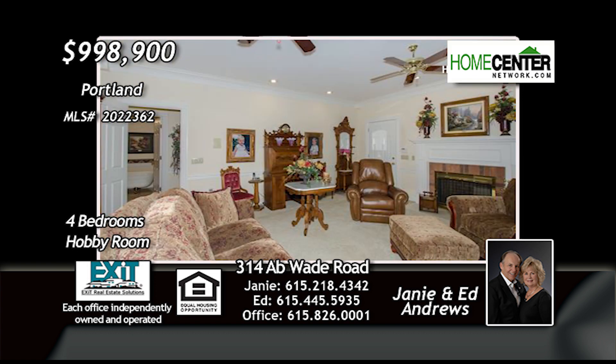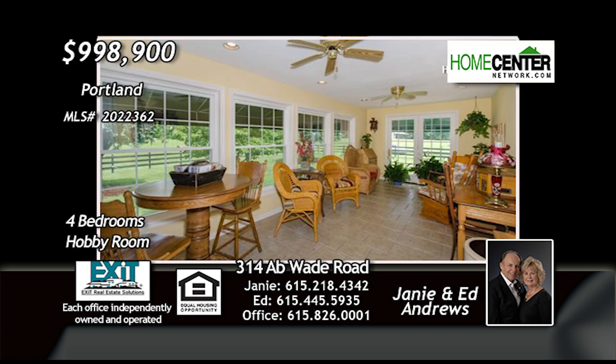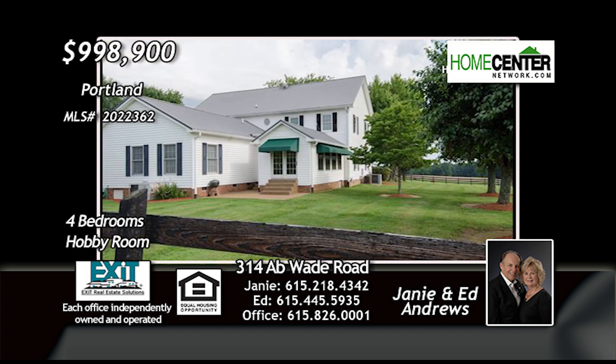There are two family rooms with fireplaces, a super nice sunroom, and a bonus room for relaxing and entertaining. This custom-built one-owner home is surrounded by lots of extra space.